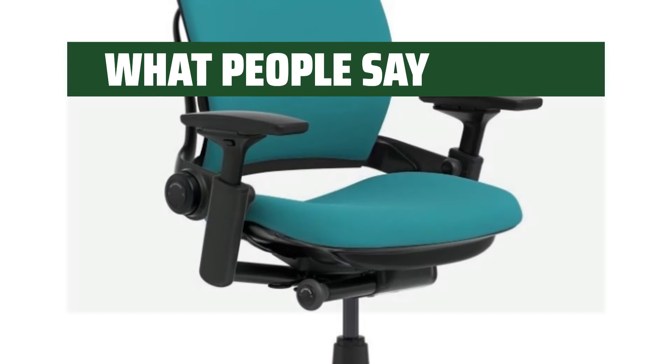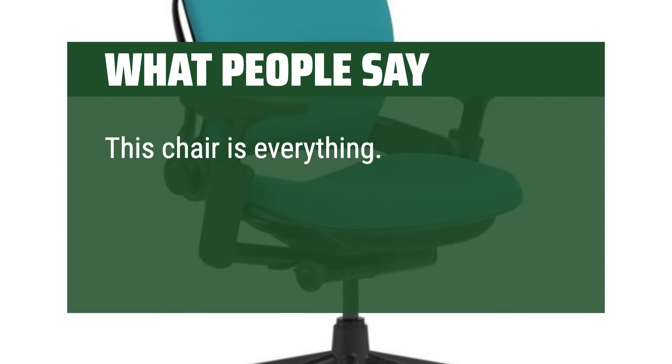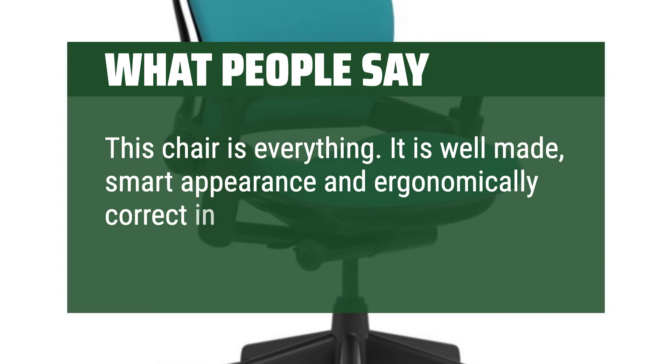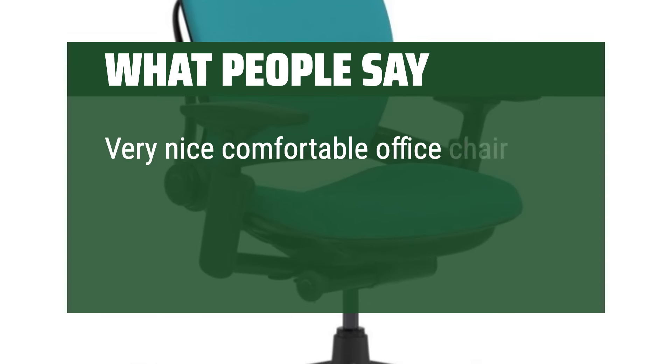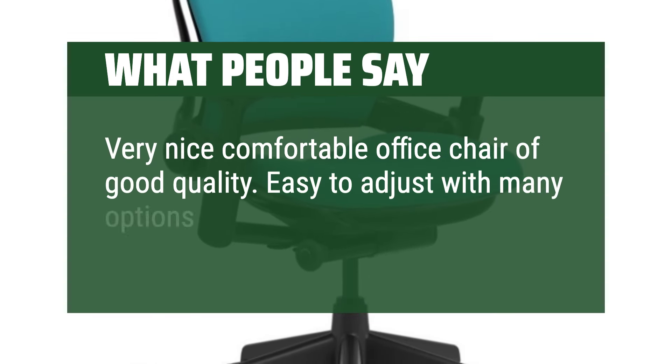What people say: This chair is everything. It is well-made, smart in appearance, and ergonomically correct in all features. Very nice, comfortable office chair of good quality. Easy to adjust with many options.